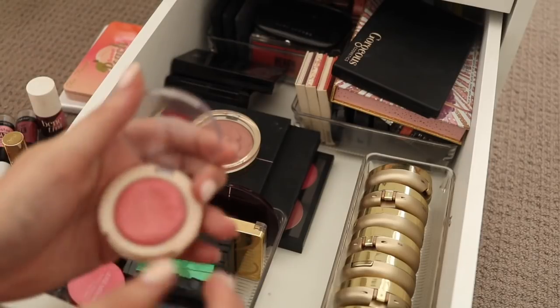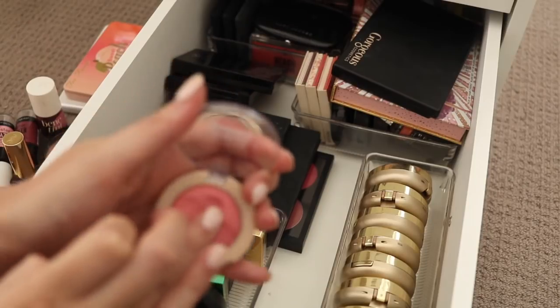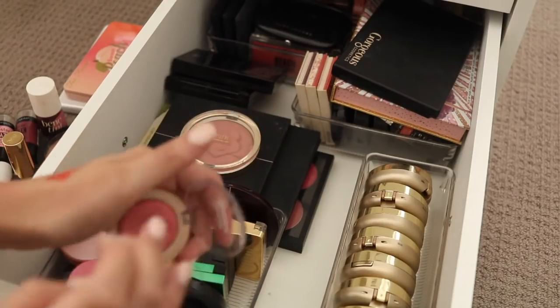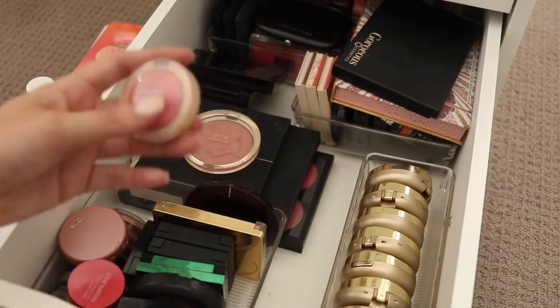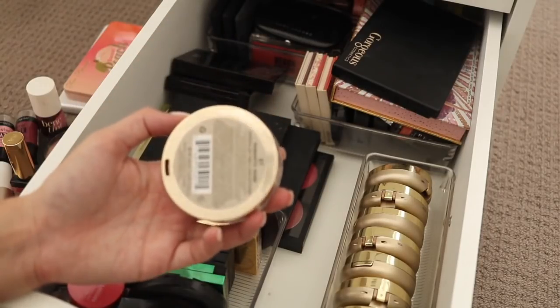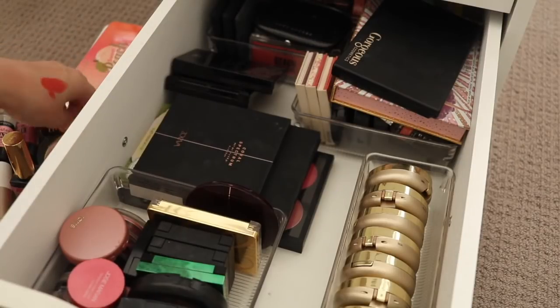Maybelline Dream Bouncy Blush — I picked this up in the States because these never really made it to Australia. They're kind of like a putty texture which has come back in since, even though this was really old. I think I'm going to put that in a try pile — if I use it I'll keep it, but if I don't I think it will go. This Milani Powder Blush in Romantic Rose I do love and use quite a bit, so I will keep that.